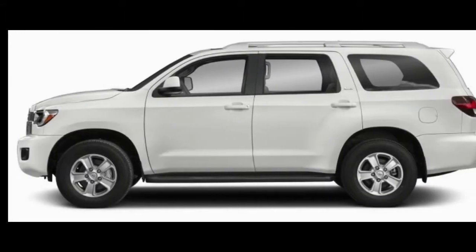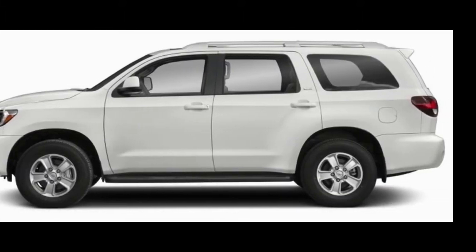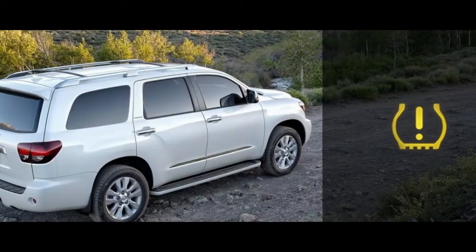It's rated to tow up to 7,400 pounds, and its second- and third-row seats fold flat to hold an impressive 120 cubic feet of cargo.